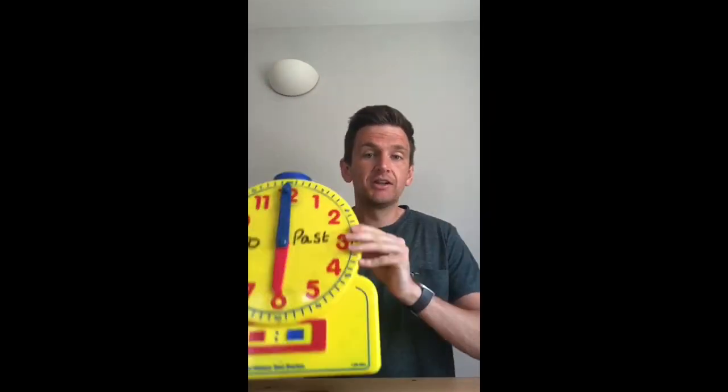Hello, everyone, and welcome to your Tuesday maths lesson. Today we're going to be continuing looking at time and converting the time from the analogue clock onto a digital clock.